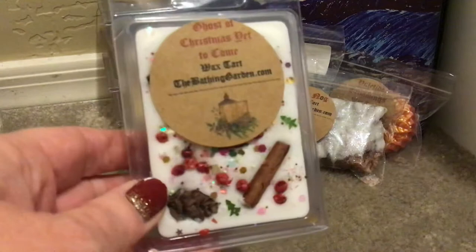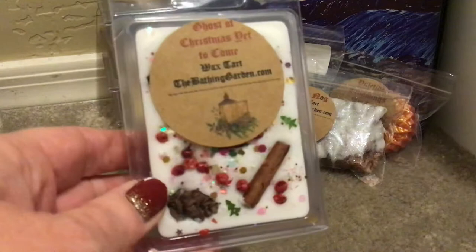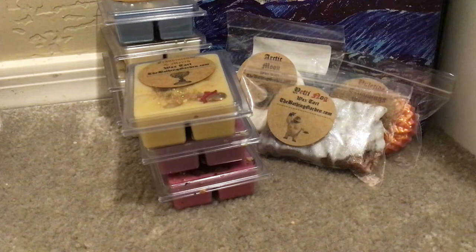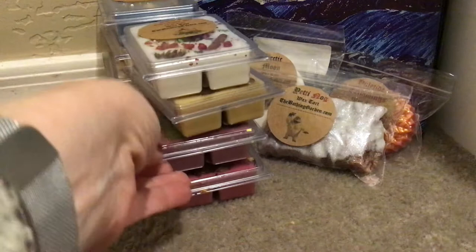This is Ghost of Christmas Yet to Come — oh my gosh, so pretty. It smells delicious. This is deep spiced cinnamon, nutmeg, clove, and black pepper. I'm going to save these for Christmas and I shouldn't need to buy any Christmas wax.